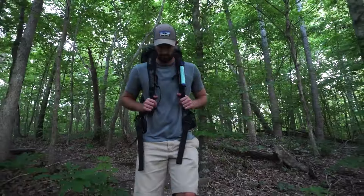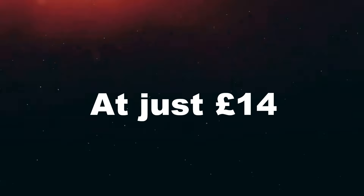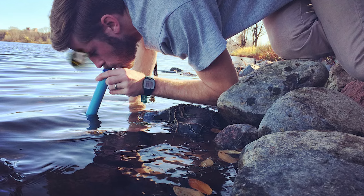Of course, this comes in handy in a true survival emergency while hiking, or offering temporary relief from dehydration on a routine trip. At just €14, you can get LifeStraw on Amazon.